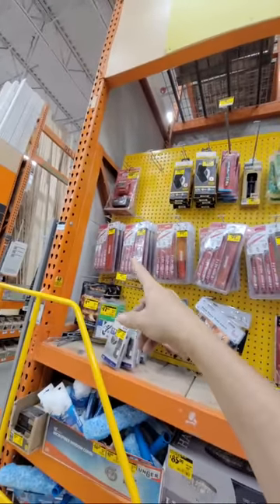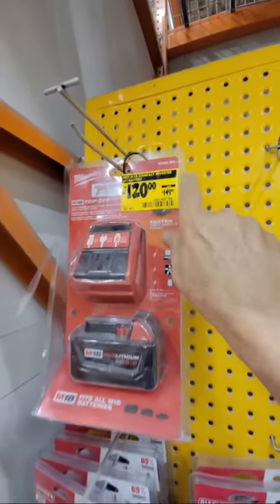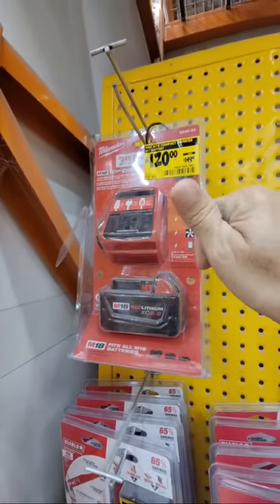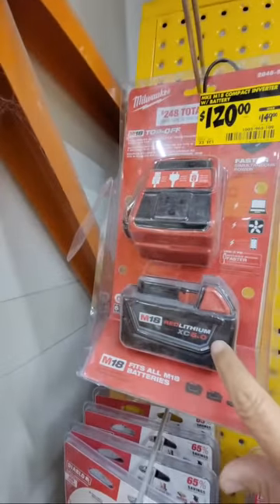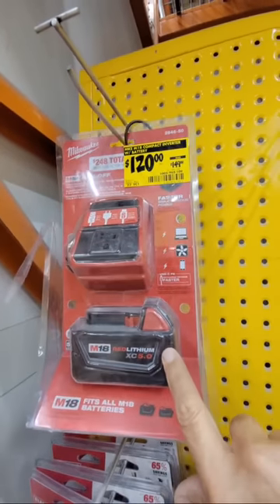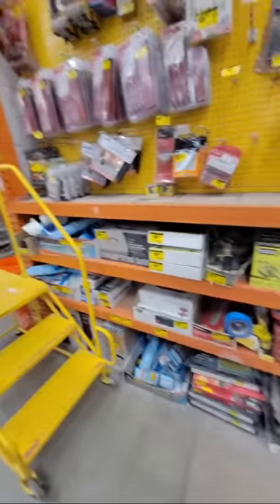Wait — look at this: Milwaukee's top-off inverter and I've never seen it this low — $120 down from $149. I also own this one. Earlier I showed you the Ryobi version and we did a tool review video comparing both. But this one comes with a battery too, and that battery alone is probably $149. So to score both of these for $120 is a pretty good deal — I'd probably go for it if I didn't already own one.